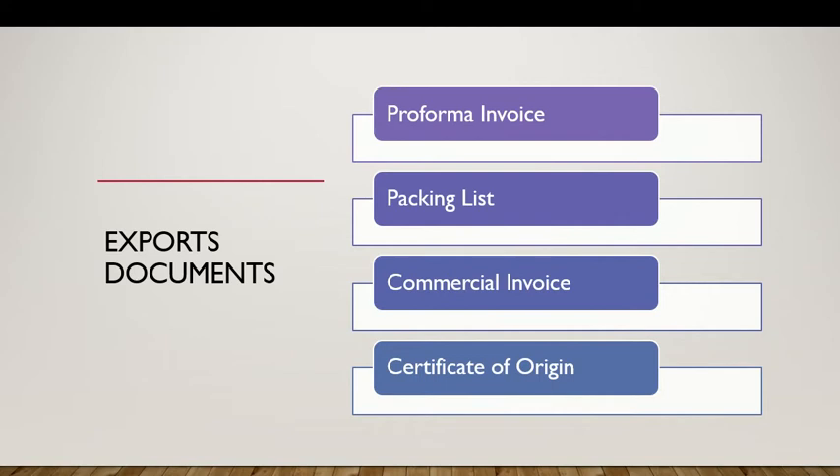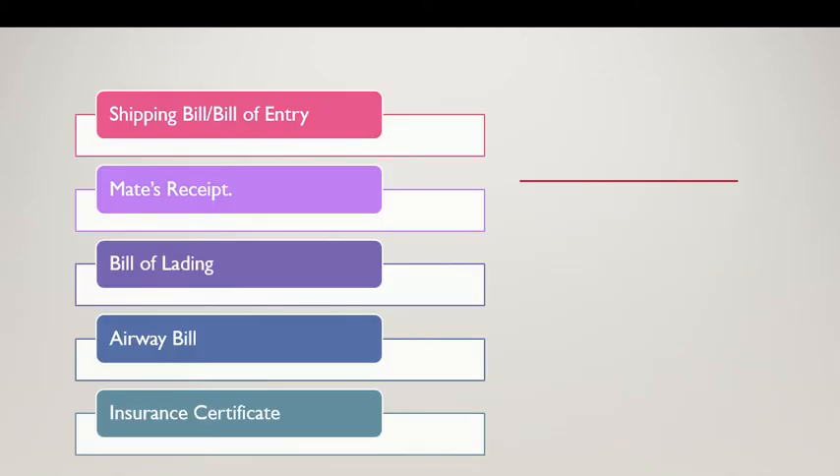Some of the documents are: pro forma invoice, packing list, commercial invoice, certificate of origin, shipping bill or bill of entry, mate's receipt, bill of lading, airway bill, and insurance certificate.